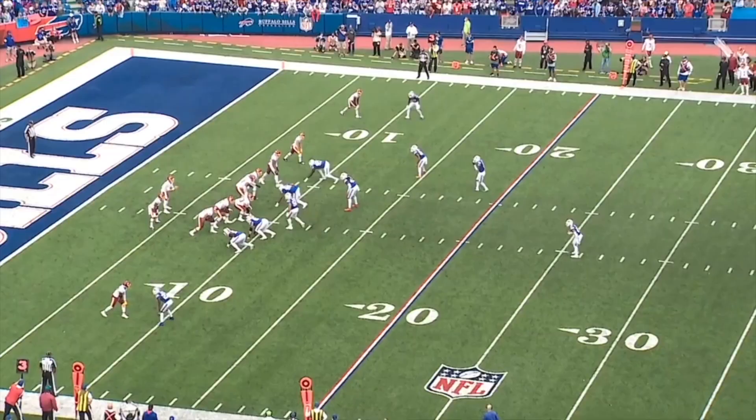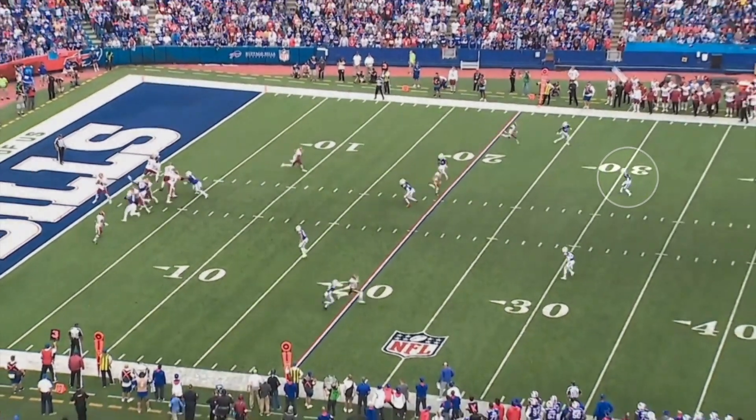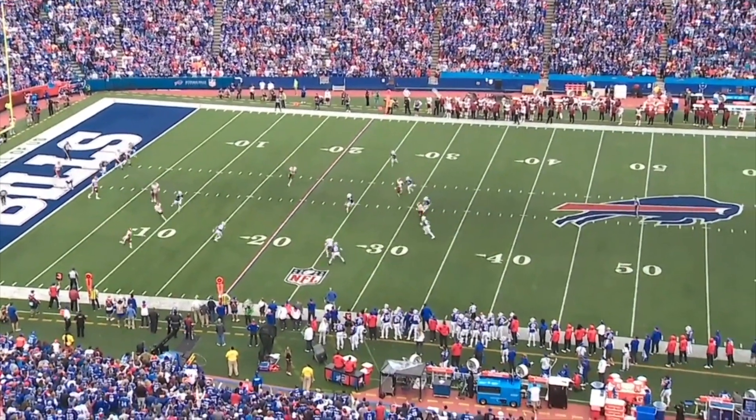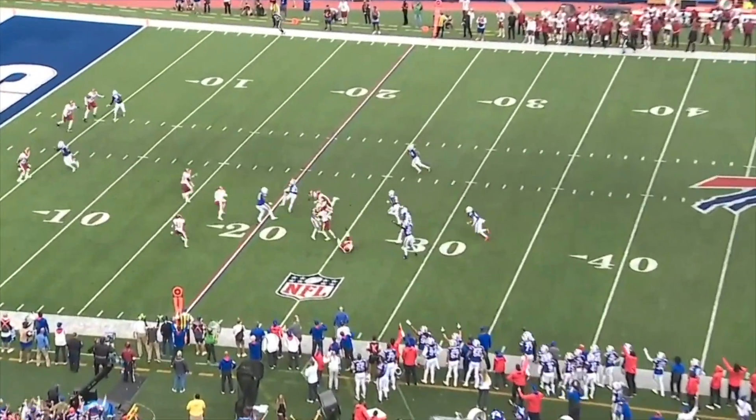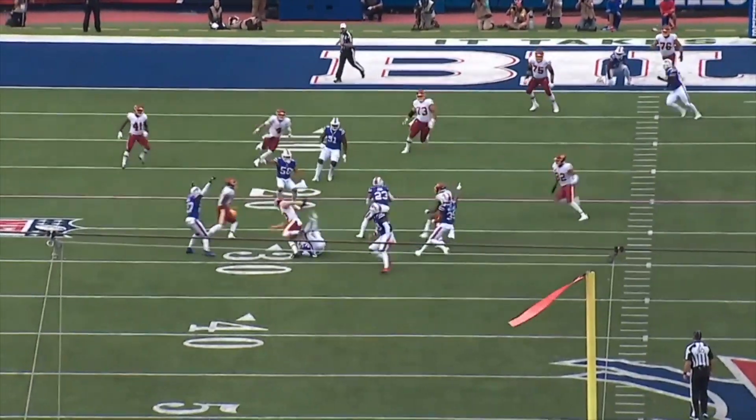What they'll also do is play cover two out of single high, so Poyer has to drop into the deep half from the box. For a second, Taylor Heinecke has a window over the middle, but he gets pressured and Poyer and Hyde collapse on the post route. Either of them probably could have gotten the interception here.